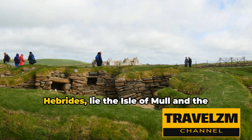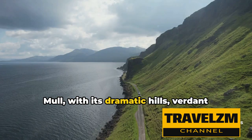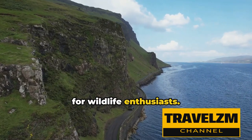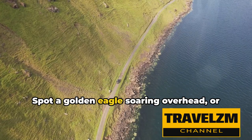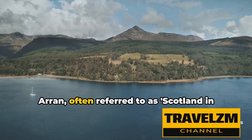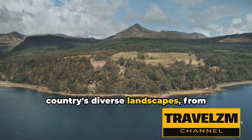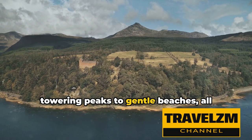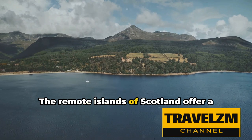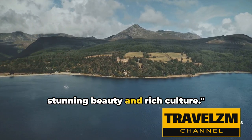Further south, nestled in the Inner Hebrides, lie the Isle of Mull and the Isle of Arran. Mull, with its dramatic hills, verdant forests, and sparkling lochs, is a haven for wildlife enthusiasts — spot a golden eagle soaring overhead or a playful otter frolicking in the water. Arran, often referred to as Scotland in miniature, offers a microcosm of the country's diverse landscapes, from towering peaks to gentle beaches, all compacted into a single, accessible island. The remote islands of Scotland offer a unique and tranquil escape, filled with stunning beauty and rich culture.